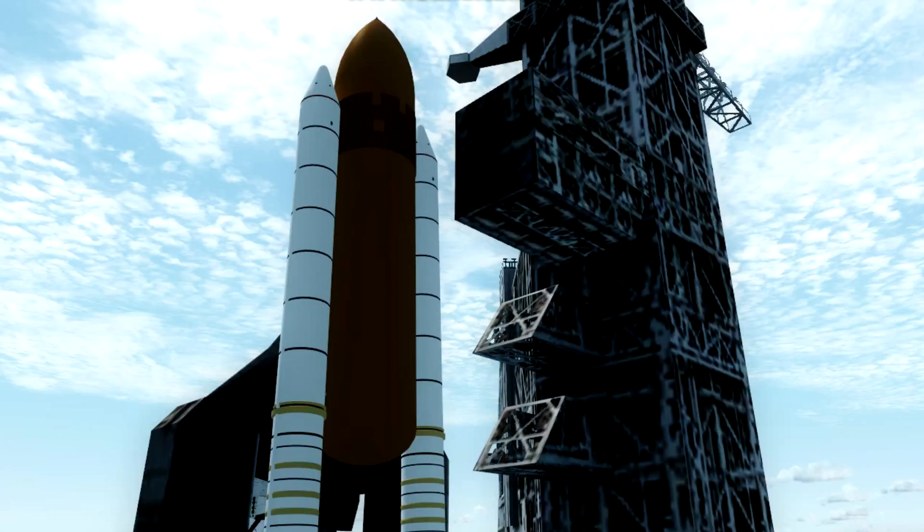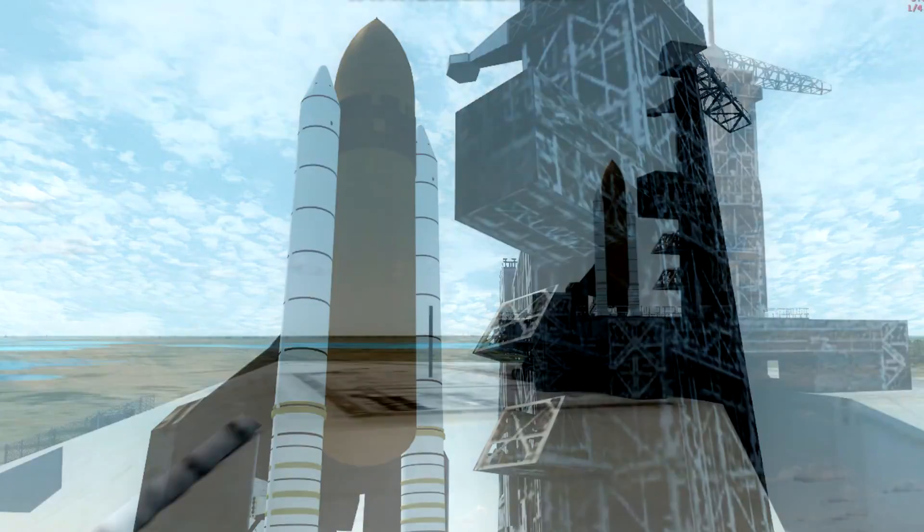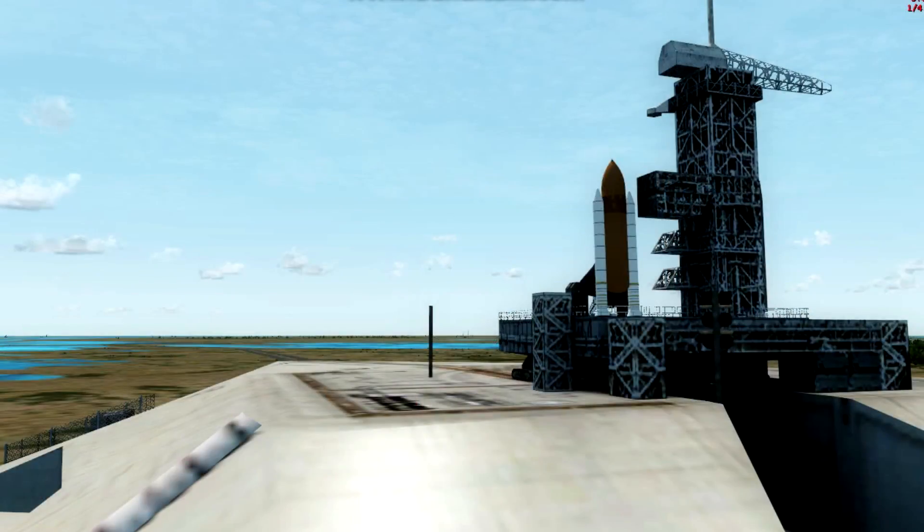Copy, cast altimeter 3-0-2-0. The orbiter access arm is now being retracted away from the vehicle. It can be extended in just a few seconds if necessary. The three main engines are being gimballed and positioned for launch.